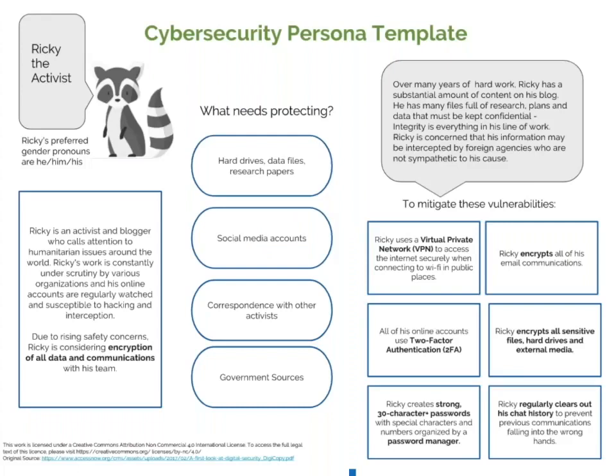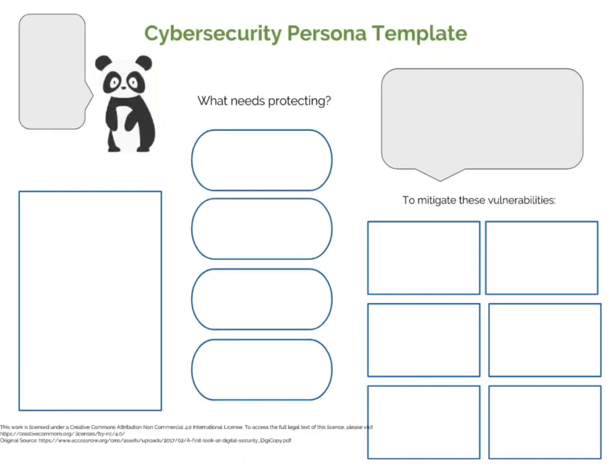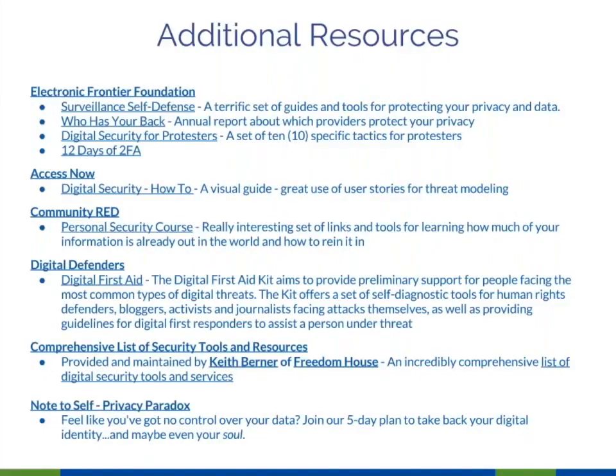Something produced at Access Now: a digital security persona template — a tool we've been using in our cybersecurity projects and found incredibly helpful. It's also useful as a policy tool: instead of an eight-page policy no one will read, this can be your bring-your-own-device policy template. We include a blank one so you can make your own. Additional resources include EFF's Surveillance Self-Defense, Who Has Your Back, Digital Security resources, the Digital Security How-To from Access Now, and the Personal Security Course from Community Red.